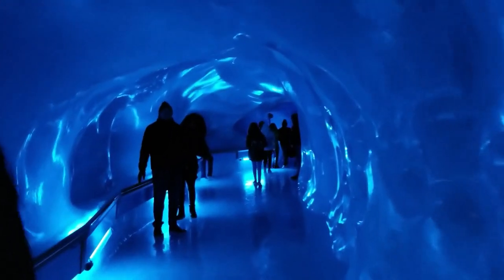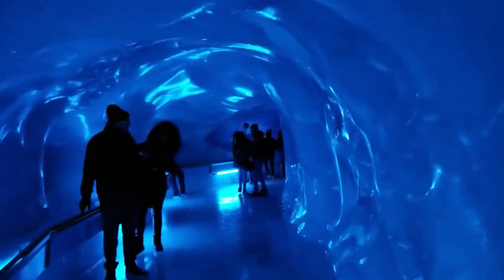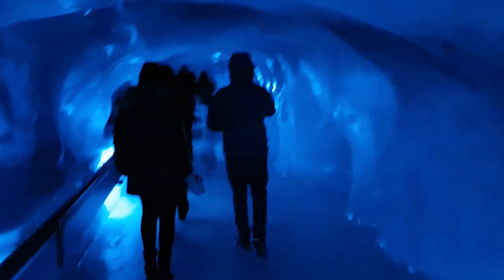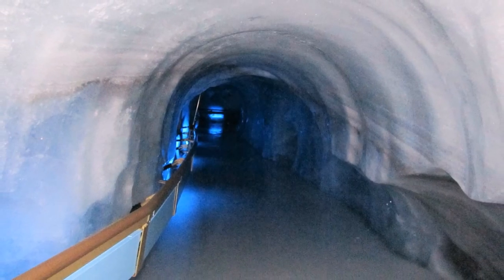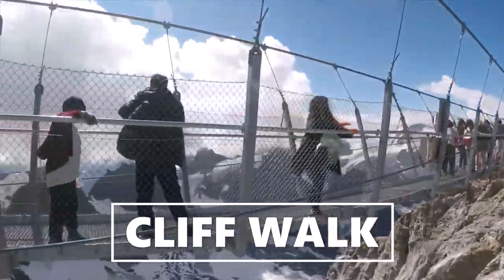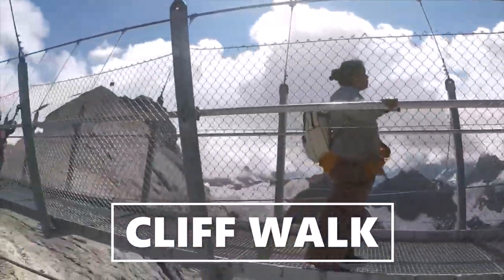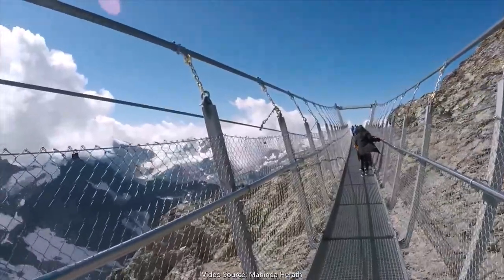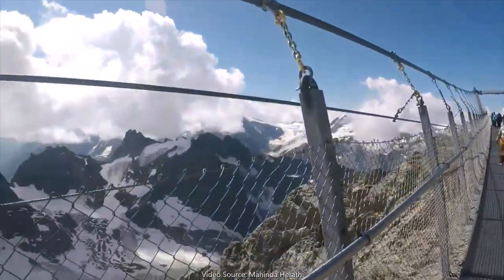It is really cold and the walk inside the glacier cave is amazing. The other end of the glacier cave will take you to the cliff walk on a suspension bridge. The Titlis cliff walk is 100 meters long and it is the highest suspension bridge in Europe, and the walk on this bridge is quite adventurous.